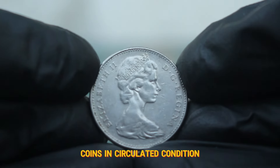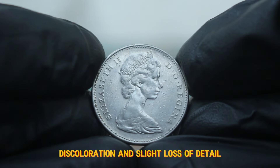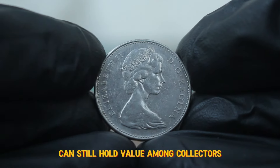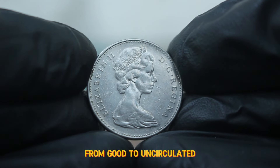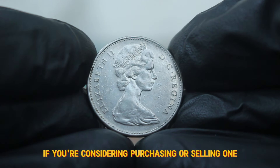Coins in circulated condition will show signs of wear and tear such as scratches, discoloration, and slight loss of detail. Even in this condition, the 1978 large date can still hold value among collectors, especially if it is well preserved. Coins are often graded on a scale from good to uncirculated, so keep that in mind if you're considering purchasing or selling one.